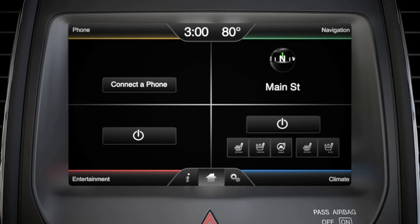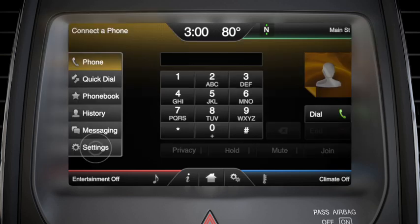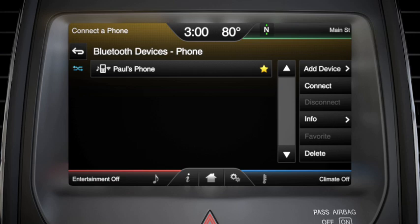Manually connect SYNC with your phone by touching Phone, Settings, Bluetooth devices, choose which phone you want to connect, then press Connect.